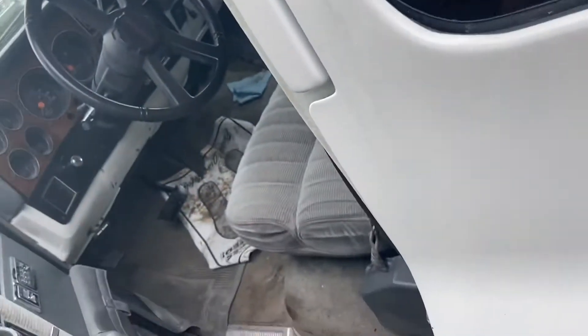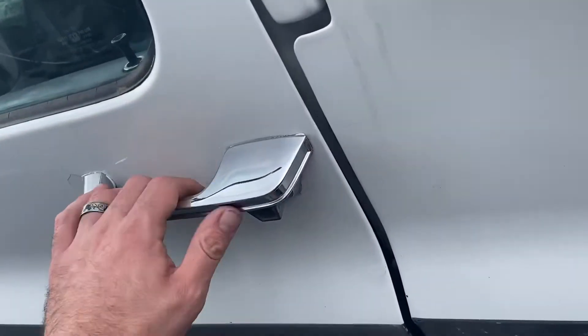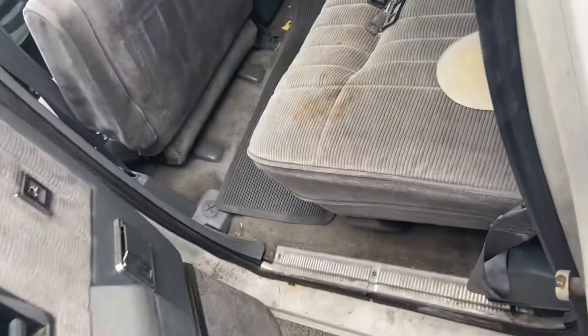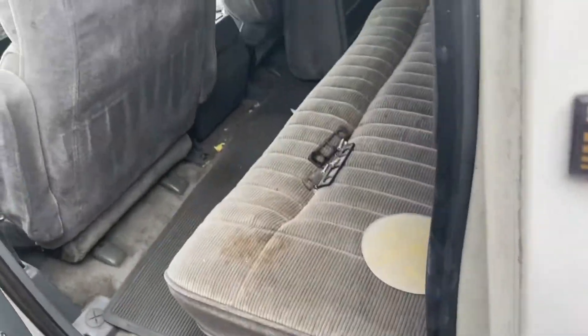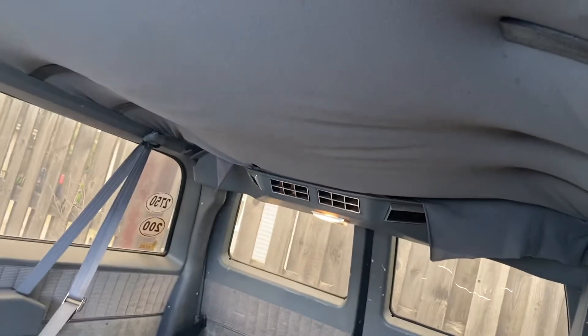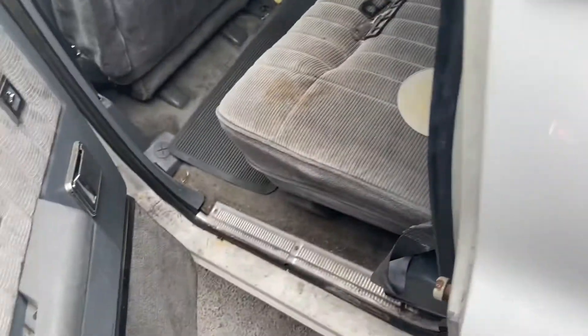These were the family hauler back in the day — the crème de la crème family hauler. I'm not sure what happened to the third row seat; maybe it wasn't new enough to fold into the floors. As you can see, there were rear AC vents back there for the third row passengers.